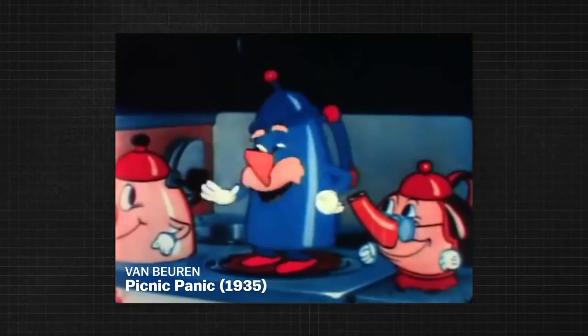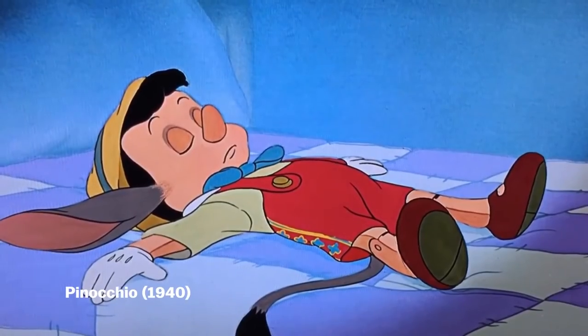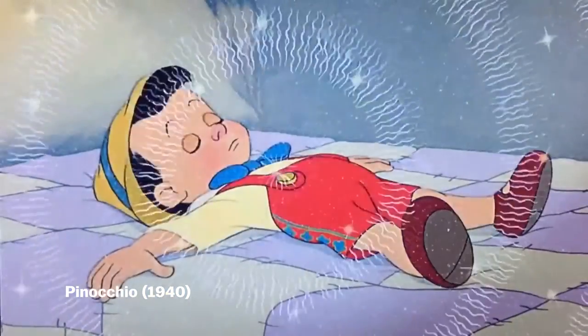These 1935 tea kettles from Van Buren Studios have them. This movie camera does, too. When Pinocchio is a puppet, he wears gloves. But when he becomes a boy, they disappear. They're no longer needed.